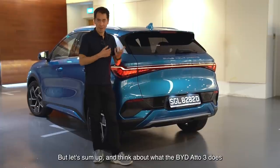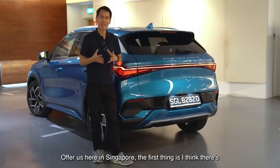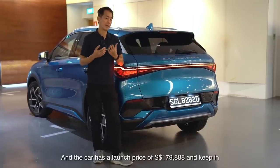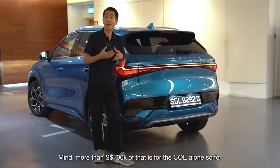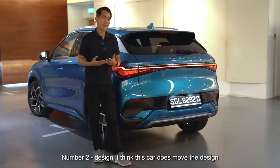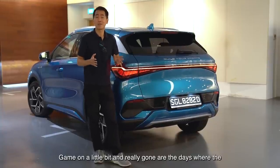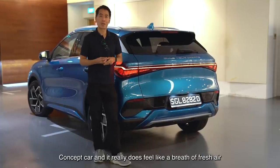Let's sum up and think about what the BYD 803 does offer us here in Singapore. First thing is there's a lot of value for money here. It's July 2022 as we film this and the car has a launch price of $179,888 — keep in mind more than $100,000 of that is for the COE alone, so for the bits that you're paying for the car itself, you do get quite a lot for your money. Number two: design. I think this car does move the design game on a little bit, and really gone are the days where Chinese cars could be accused of just copying everybody else. There are bits in there that look like they escaped from a concept car and it really does feel like a breath of fresh air.